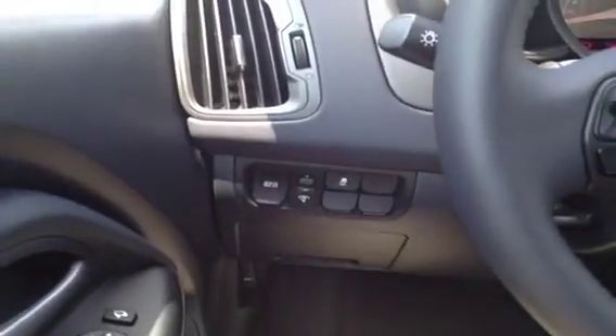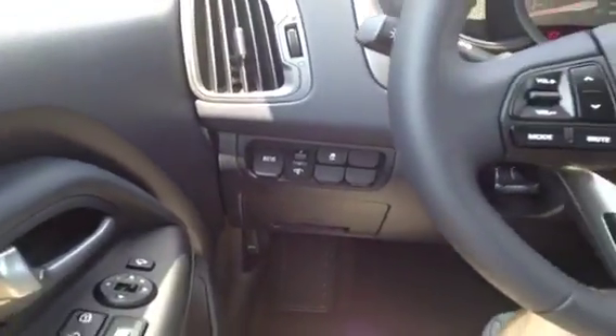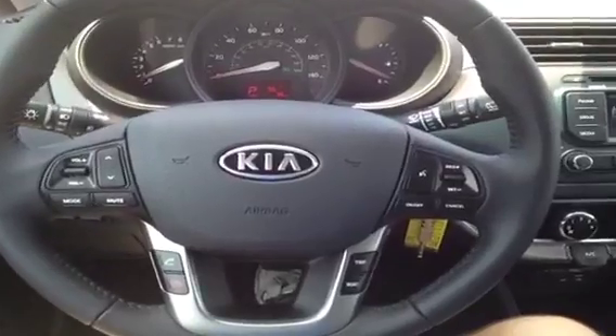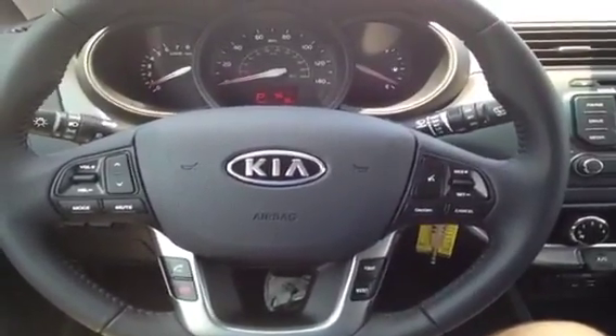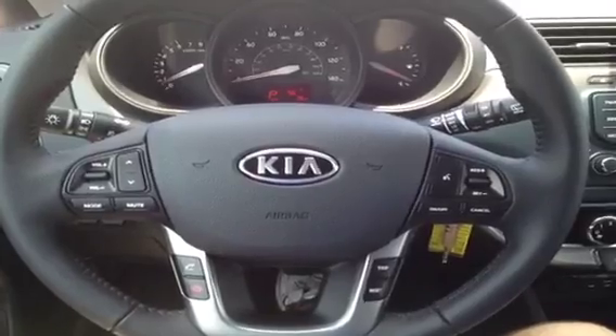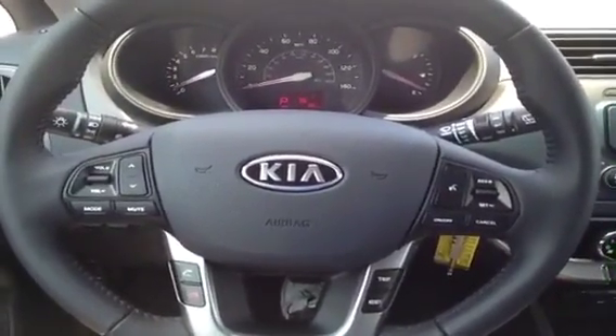We've got our Active Eco engine that helps you save gas mileage and train good driving habits. We've got electronic stability control, steering wheel-mounted audio, phone, and cruise control so you never have to take your hands off the wheel to adjust the stereo or set the cruise. And thanks to the Bluetooth technology built right in, you can make and answer phone calls with just the press of a button. It's very safe, very convenient — keeps your hands on the wheel and your eyes on the road.